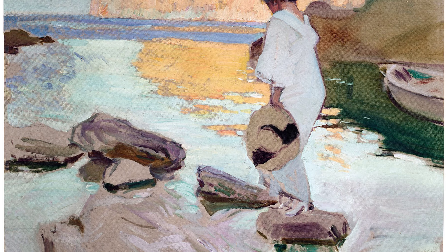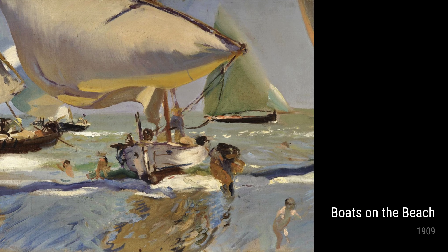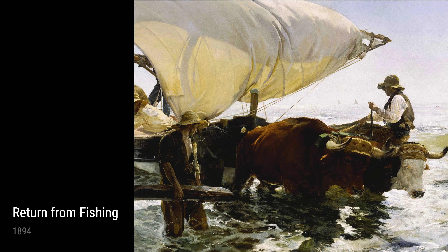One of Sorolla's most famous works is Boats on the Beach, painted in 1909. This magnificent painting showcases the beautiful beach of Valencia, with boats gently resting on the shore. Sorolla's attention to detail and use of light and shadows make this artwork a true masterpiece.